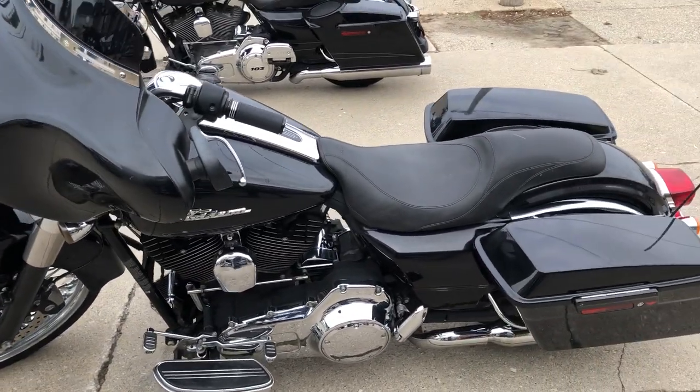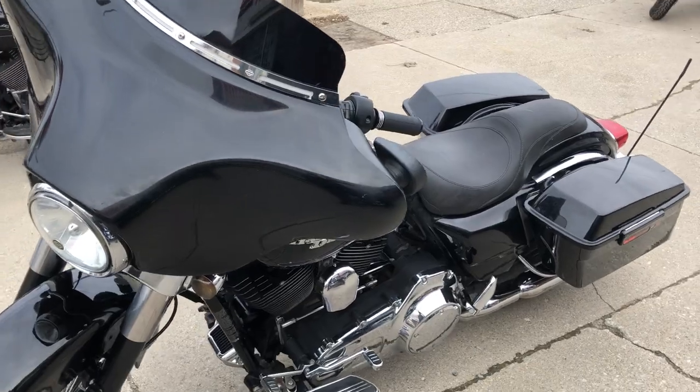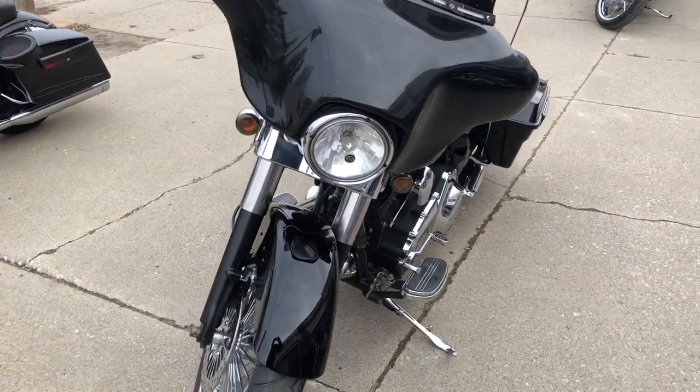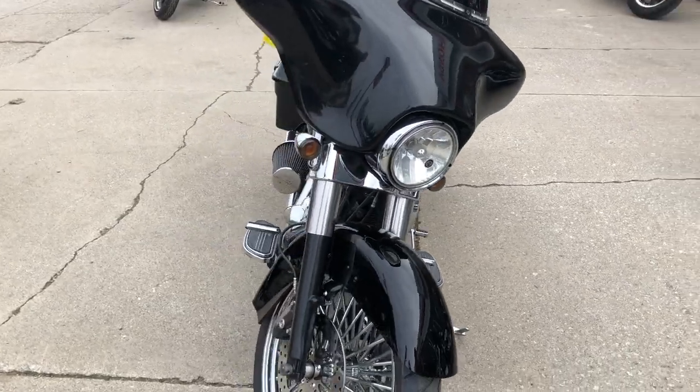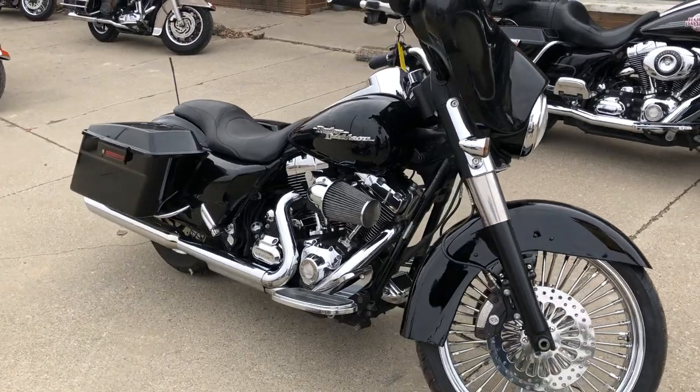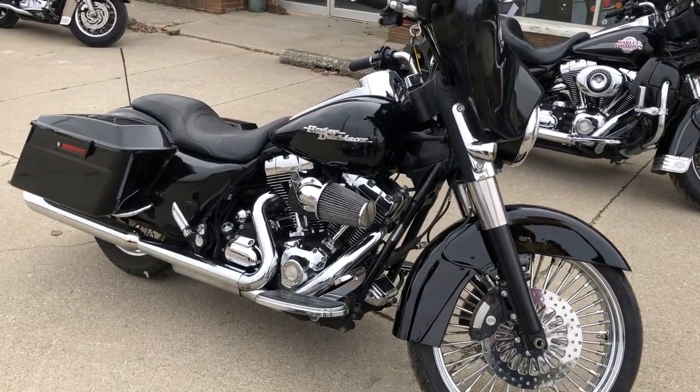You can view this motorcycle or 300 other used Harleys — we have over 600 motorcycles in stock. You can view them at ApprovalPowerSports.com and give us a call at 648-9500. We have easy financing programs for everyone.